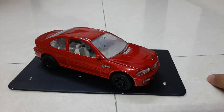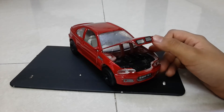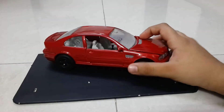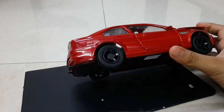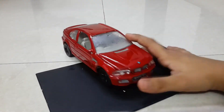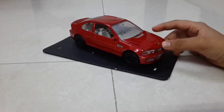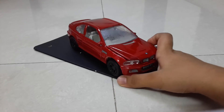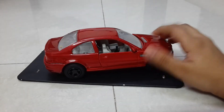Hello guys, welcome to PC World of Cars. In this video I have the BMW M3 scale model from Shenchi Toys, which I bought on Friday.